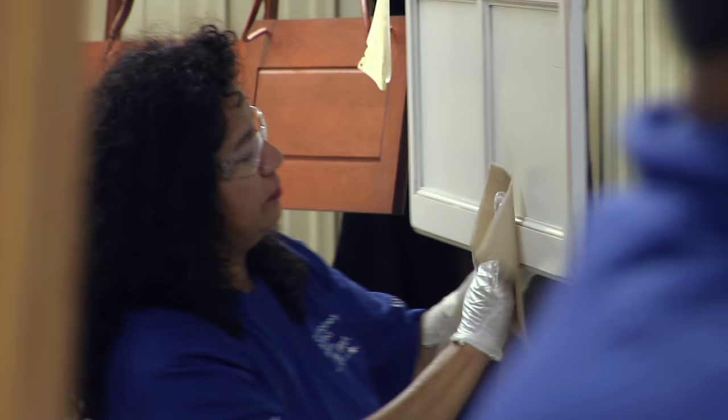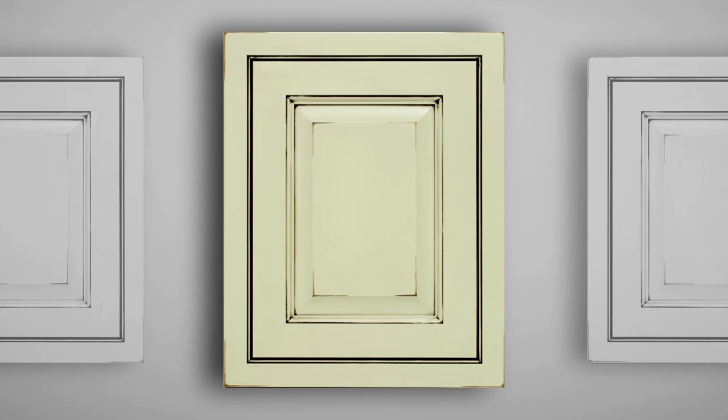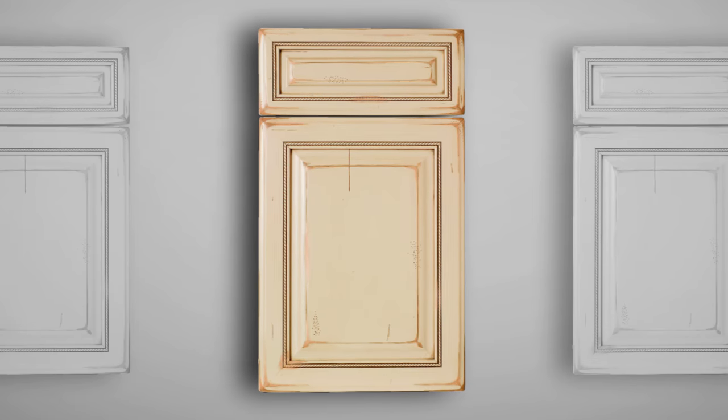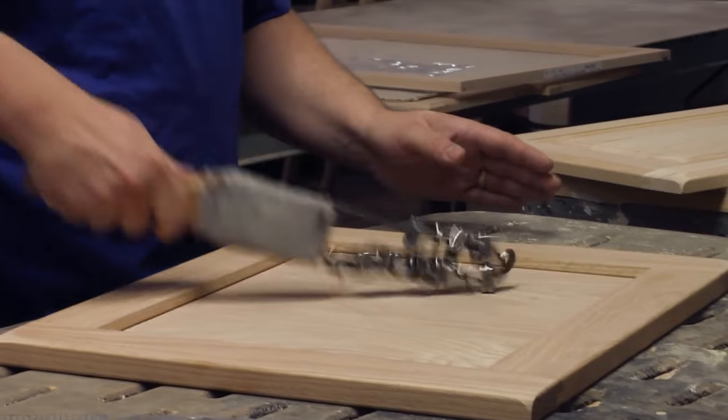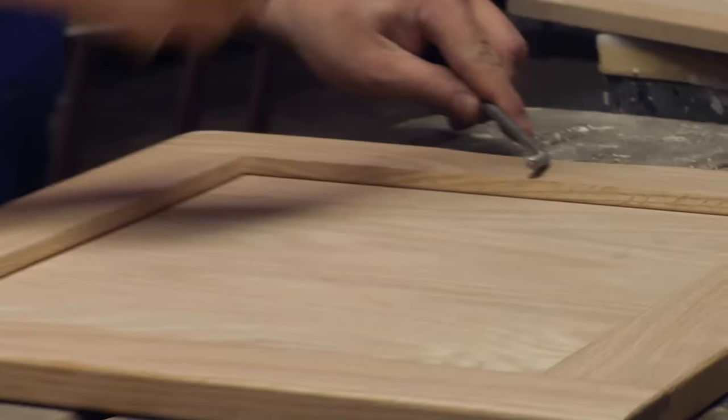Stains are applied by hand, and so are glazes. If you choose a distressed finish — like cottage, old world, or chateau — we want you to know the vintage characteristics are added by artisans by hand, not machines.